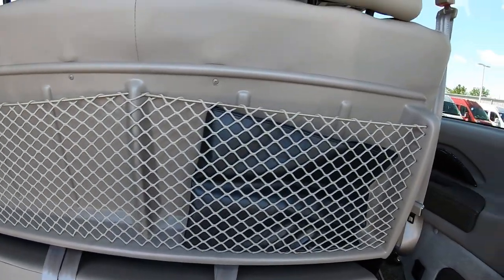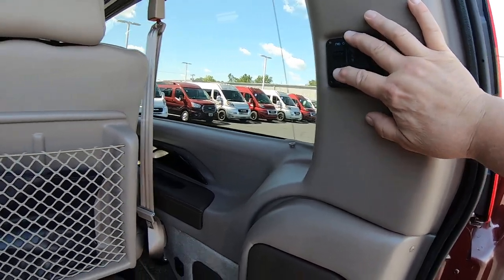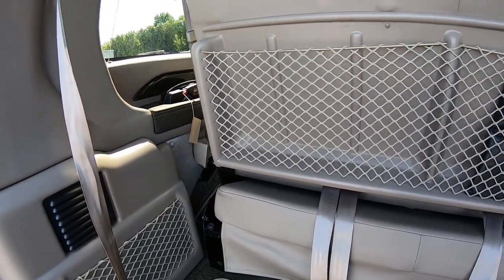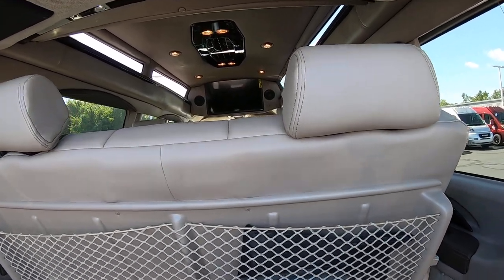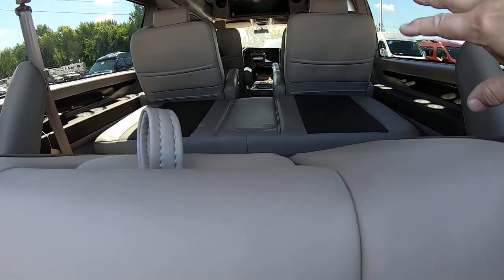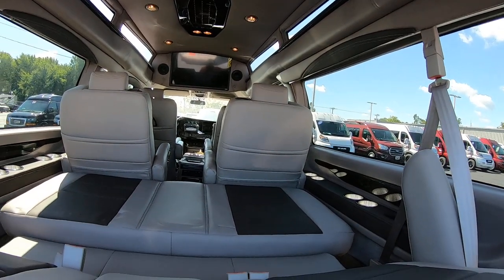This is the power sofa — here are the buttons on the side panel: back, forward, and recline. Of course, it won't go completely flat; you just have to have the captains push forward to move this couch all the way to the back.